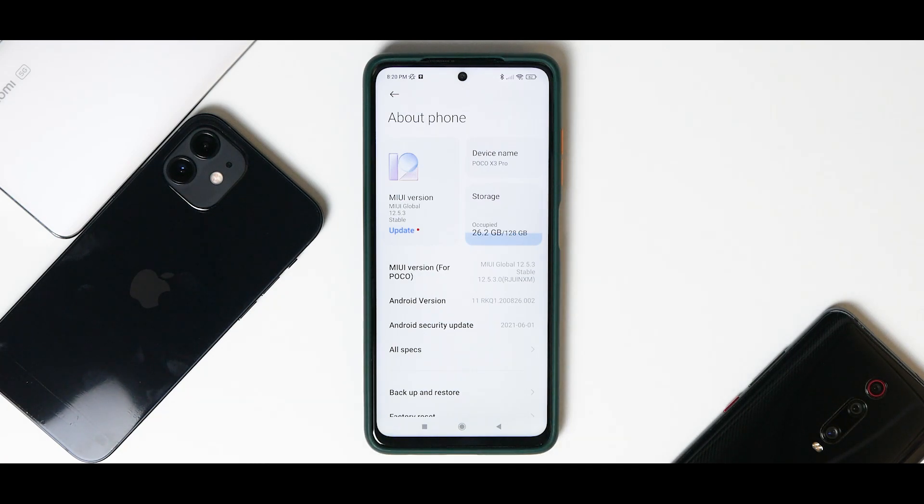This is really significant because on this device you have something which you don't have on the K20 Pro and the Mi 11X. A lot of people are still claiming that the gaming performance on the Poco X3 Pro is really decent on MIUI ROMs, and that is the reason it becomes even more important for us to find an answer to two questions.